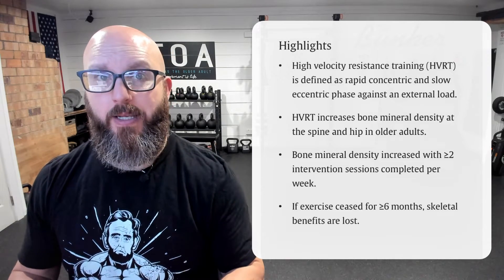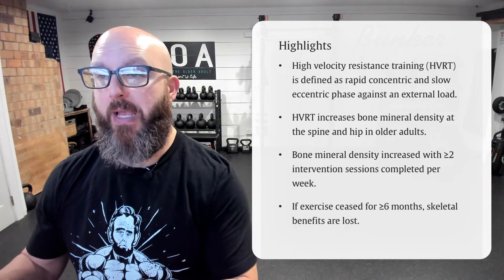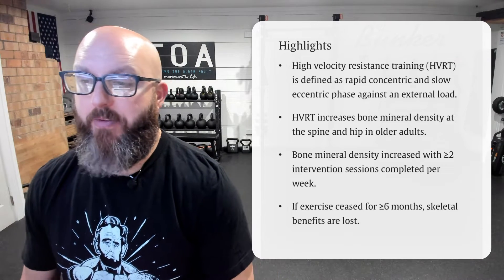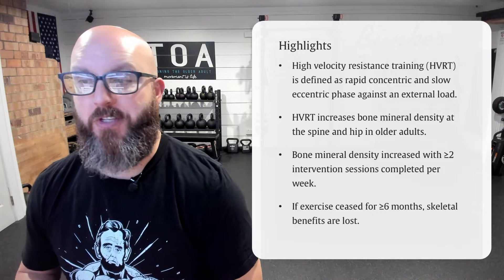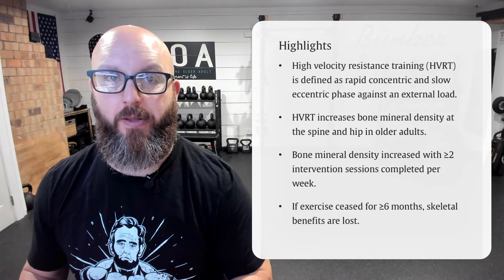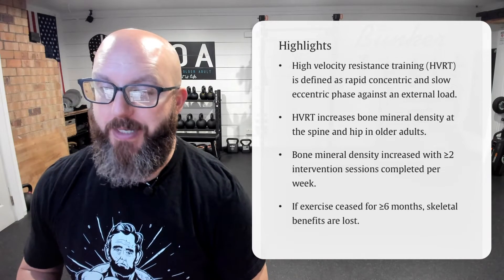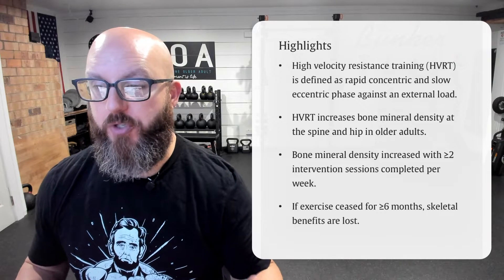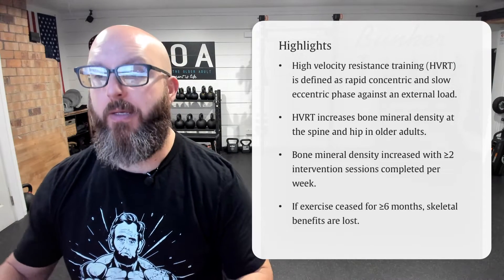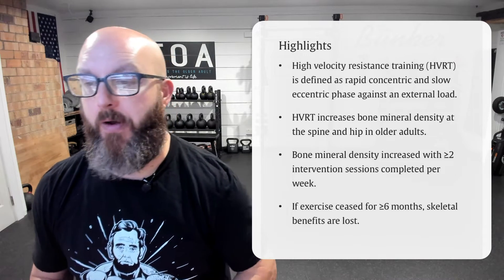There's high velocity training, which would not include load — you would just be moving your body weight around quickly. Then there's high velocity resistance training, which means we are moving at a high tempo with load in hand. High velocity resistance training increases bone mineral density at the spine and the hip in older adults. It also increases bone density at other areas, but these two were specifically studied in this review.